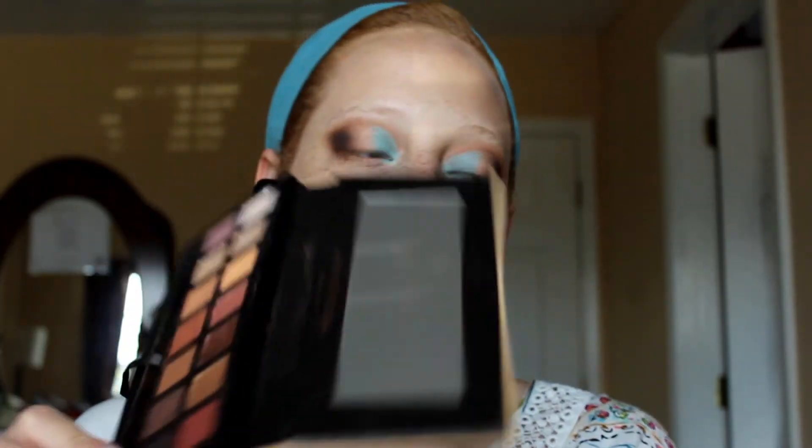Now for eyeliner — this is the Sugar Wingman Waterproof Micro Liner in I'll Be Black. Actually, I'm almost tempted to do this with just eyeshadow. If you've watched any of my videos, you might know that's my preferred way of doing an eyeliner look — a faux liner done with just eyeshadow. So I'm going to go into the shade Noir for that.